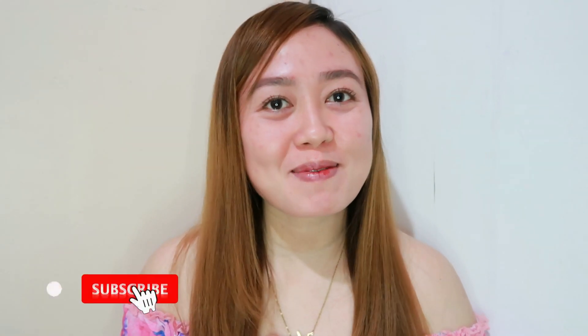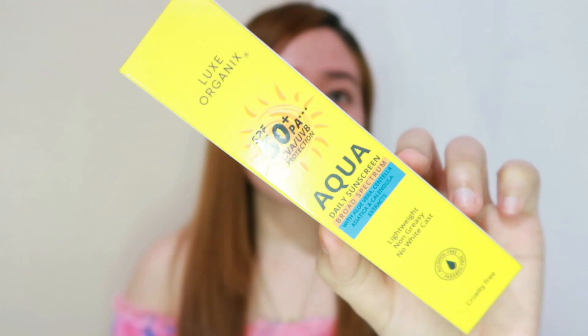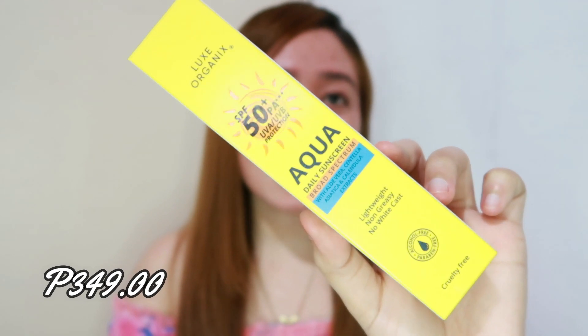Hi guys! It's me, Jo, and welcome to my channel. At kung bago ka pa lang sa channel ko, don't forget to subscribe, okay? So today's video, guys, magre-review na naman tayo ng another product — ito yung sunscreen from Luxe Organics, yung kanilang Aqua Daily Sunscreen na may SPF 50, PA+++, UVA and UVB protection.